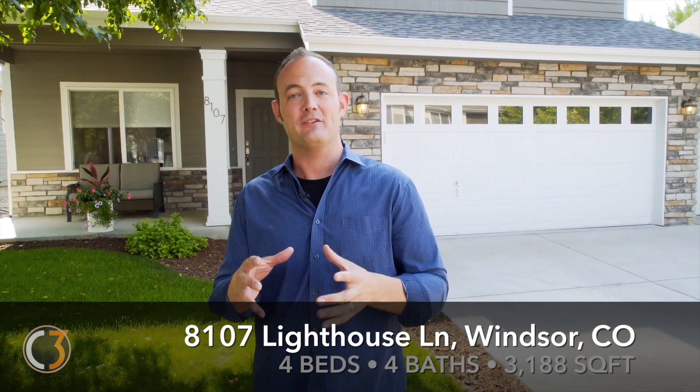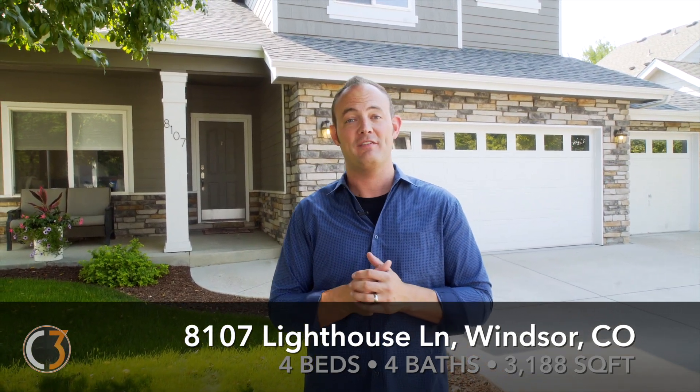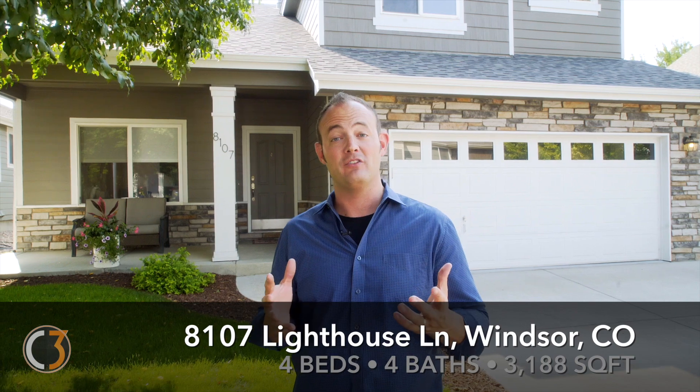Hey everybody, this is Matt Schaup with C3 Real Estate Solutions. I'm here today in the Highland Meadows subdivision, which is literally smack dab in the center of Northern Colorado. We are just a couple of minutes drive to I-25 and close to all of the developing things that Northern Colorado has to offer. I'm here at 8107 Lighthouse Lane and I'd love to take you inside to show you this home that is decked out with custom upgrades and remodeling that was recently completed. Let's go inside and check out everything this home has to offer.